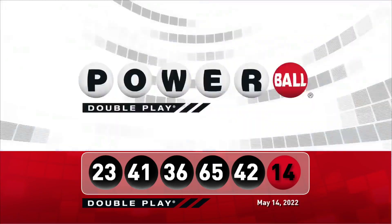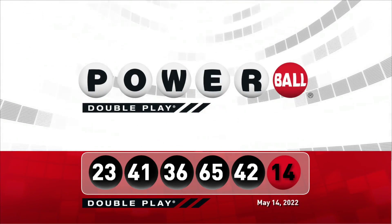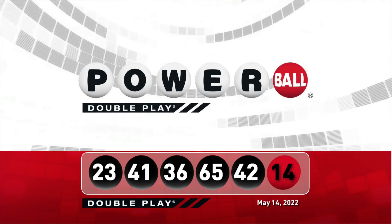Let's take another look at tonight's winning DoublePlay numbers. Don't forget, there are nine ways to win with DoublePlay. We'll see you right back here Monday night, right after the Powerball drawing.